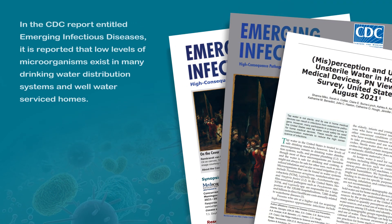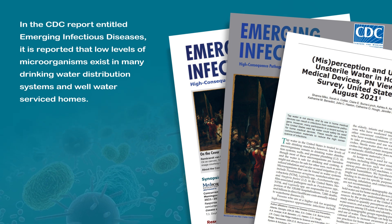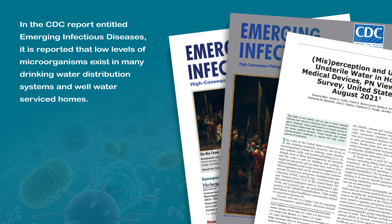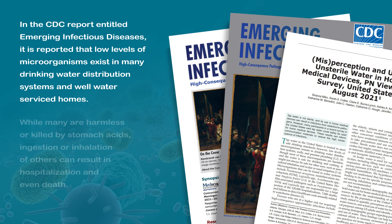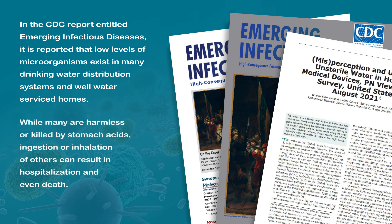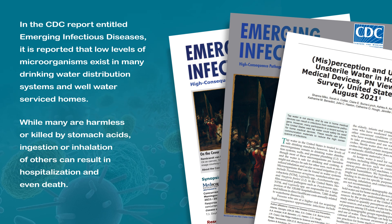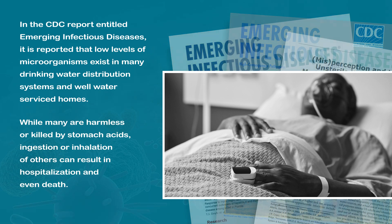In the CDC report entitled Emerging Infectious Diseases, it is reported that low levels of microorganisms exist in many drinking water distribution systems and well water serviced homes. While many are harmless or killed by stomach acids, ingestion or inhalation of others can result in hospitalization and even death.